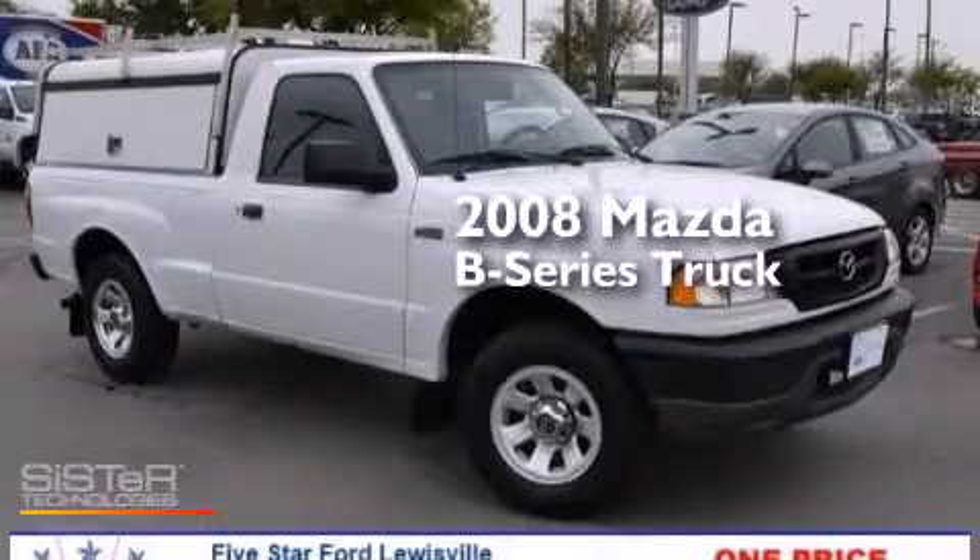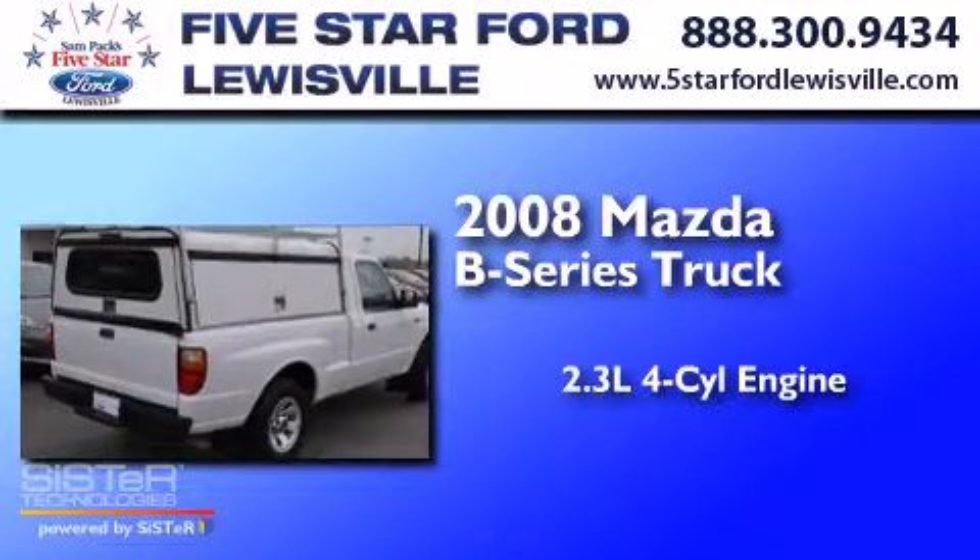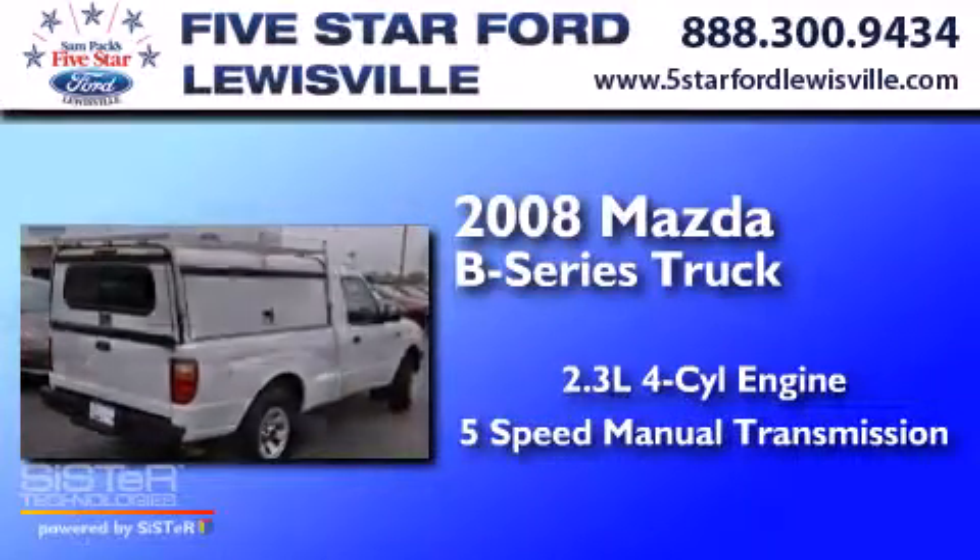This is a 2008 Mazda B-Series. It has a 2.3-liter 4-cylinder engine and a 5-speed manual transmission.